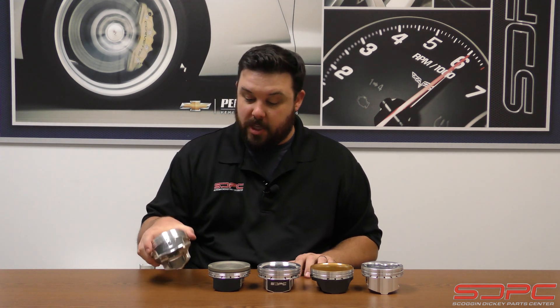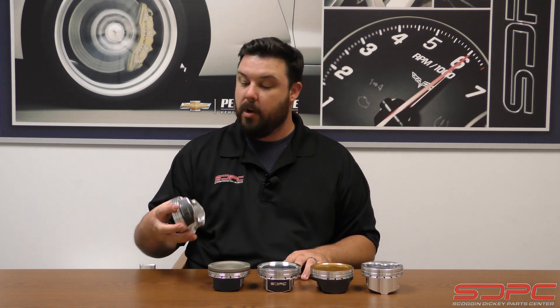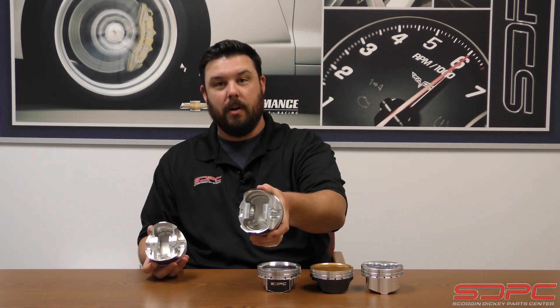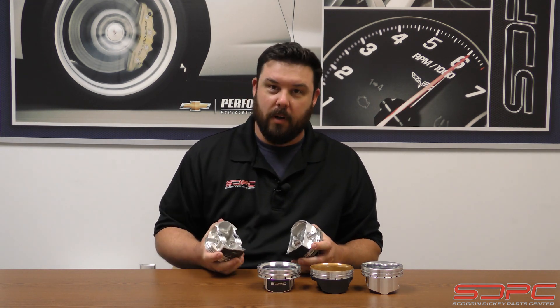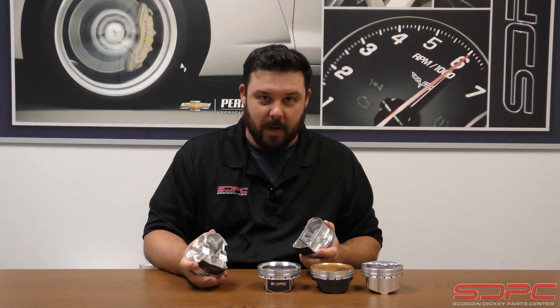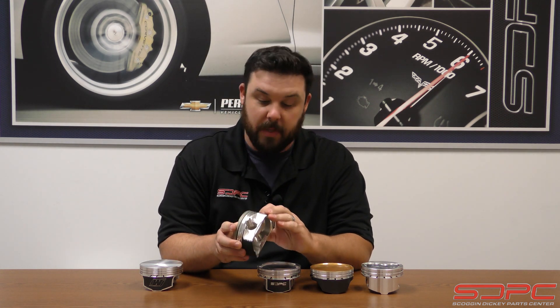One of those considerations is skirt design — they shape them differently for drag versus holding different loads. They also reinforce the pin bosses on the bottom for the same reason. What are we building this for? Is it more of a piston speed issue? Are we doing higher RPM endurance racing, or are we just going to beat on this on a one-mile run at 1,000 or 1,500 horsepower on a boosted LS or big block? The same thing goes for the ring lands — they actually shape those differently too. They build them thicker or thinner depending on the ring package. You don't want a cracked ring land when you're hitting 15, 20, or 25 pounds of boost.